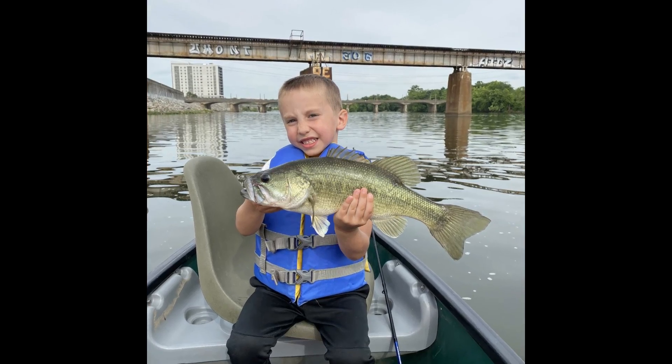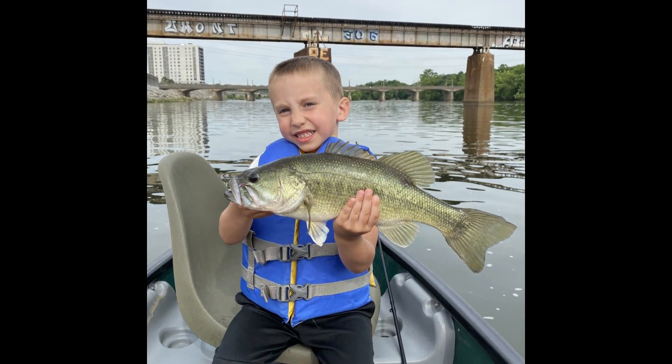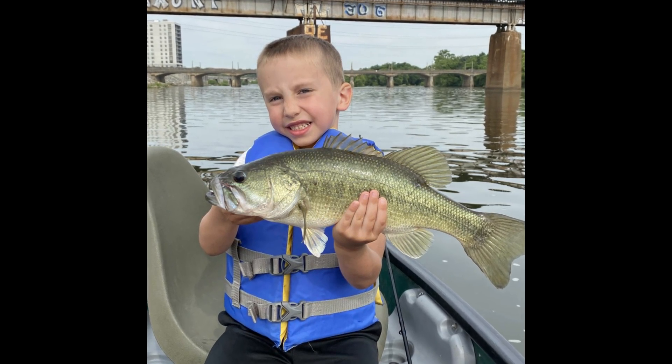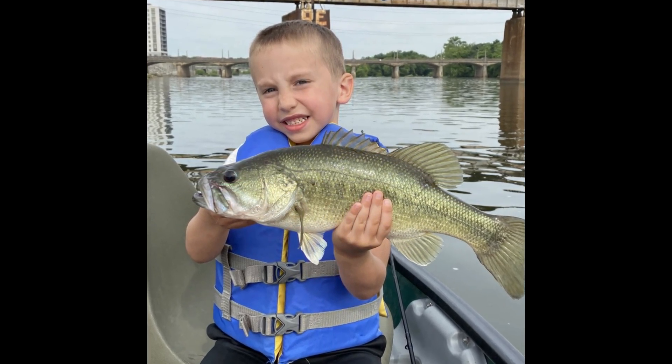Let me take a brief moment to congratulate lucky angler Niles Huber on this great catch of a largemouth bass in downtown Richmond. Niles and his father recently spent a day paddling on the James River below 14th Street and caught this fantastic largemouth bass. Congratulations again, Niles. If you're interested in having your fish featured in a future fishing report, email us at social@dwr.virginia.gov.